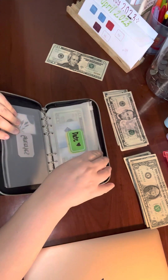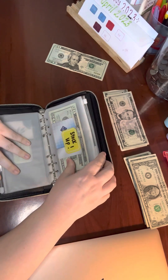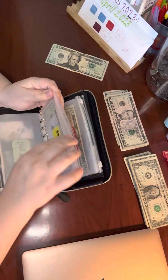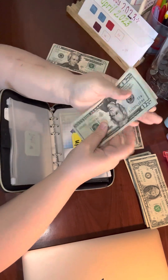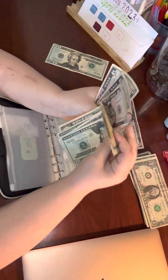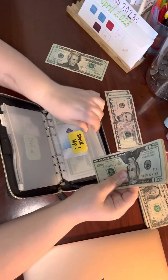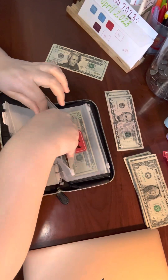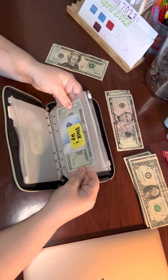Let's put $5 in stock up. Stock up now has $85 for my next trip to Sam's Club, which I'm thinking will probably be within the next two weeks.